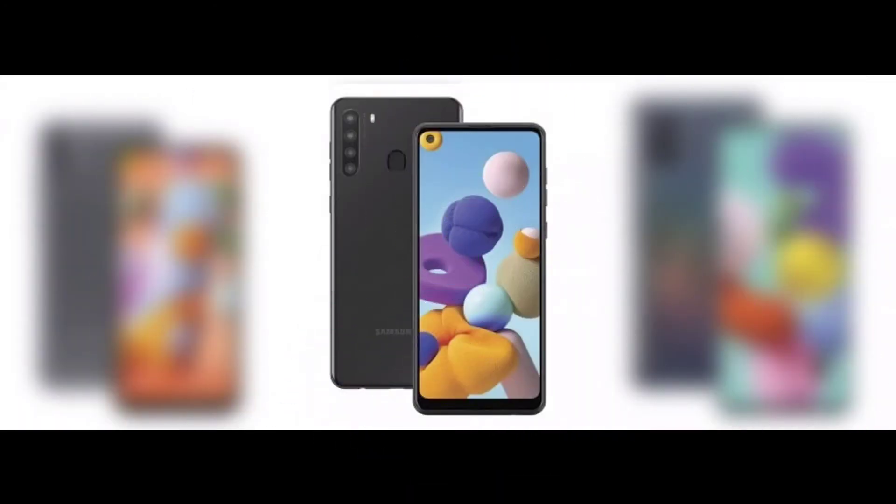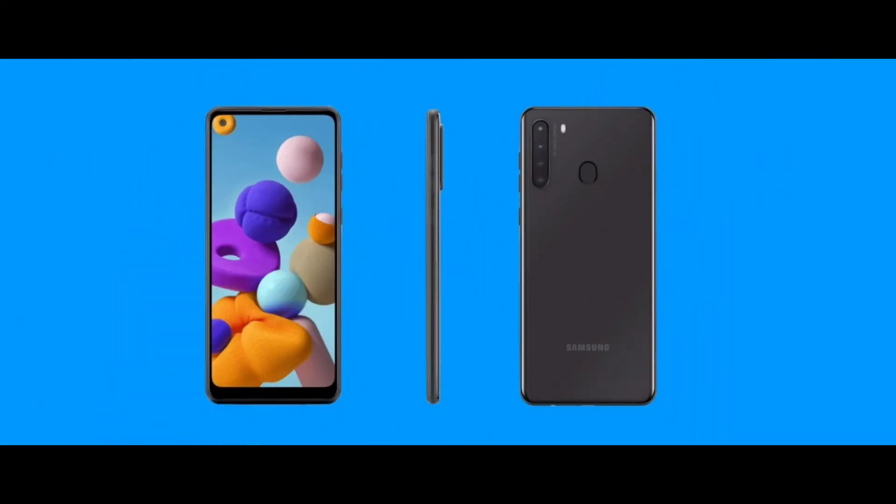The display is 6.55 inches. You can also compare it to the Samsung Galaxy A20. The operating system is Android version 10. It has a dual SIM slot — nano SIM — supporting 4G, 3G, and 2G networks. It has a fingerprint sensor and supports quick charging.